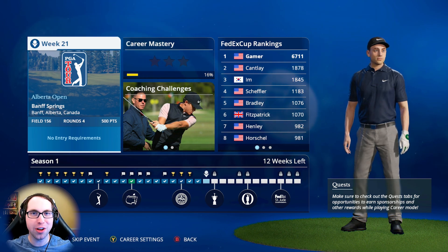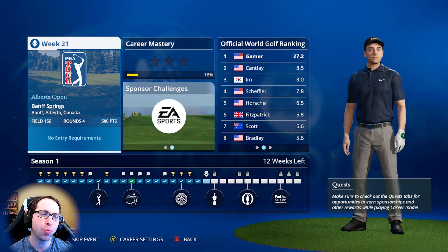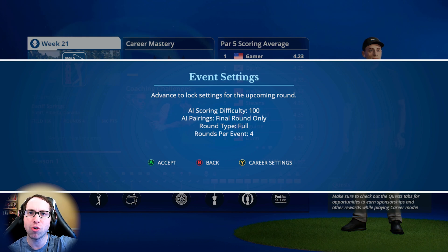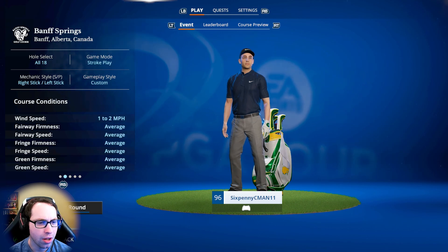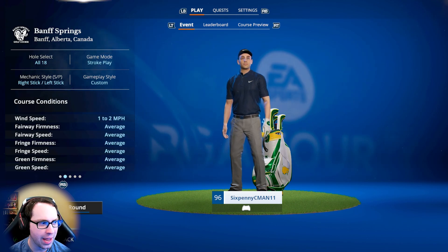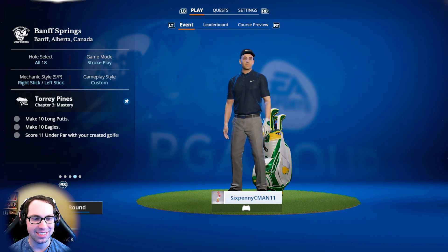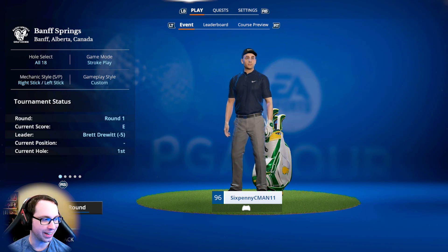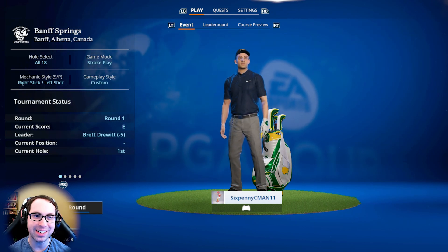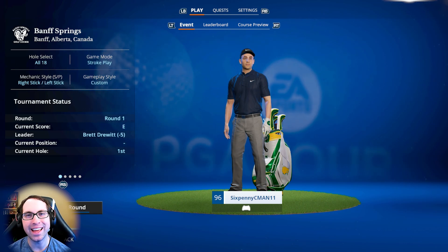I need all of your positive encouraging comments. Let's have a great start here at Banff Springs — a course I am not very familiar with, so we'll see how that goes. If you get some enjoyment, drop a like, it really helps the channel; subscribe for more. There is plenty of content each and every day here on the Gamer Ability YouTube channel. Looking at the settings, one to two miles per hour winds — what a gift here at Banff Springs. We have not seen this little wind I don't think this entire career mode series. The leader is sitting at five under par right now, so let's dive on in.